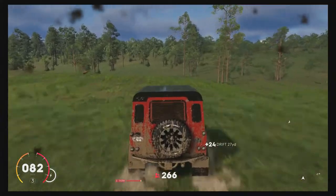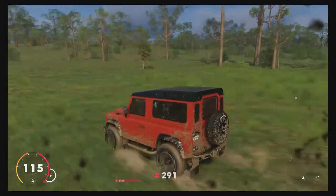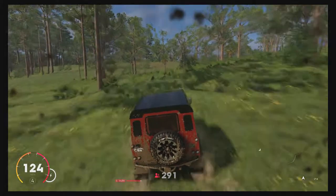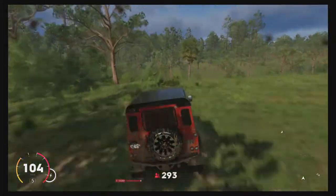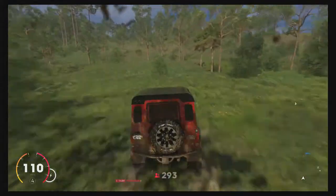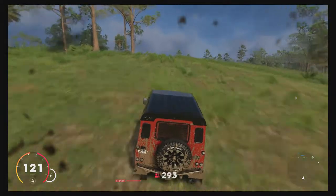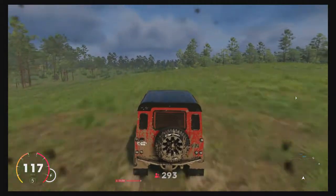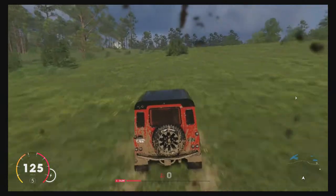I forgot to mention that this thing doesn't have very much customization — it's just like the Jeep in that regard. All you can do is change the wheels and the brake caliper color. You can change the livery, change the paint, and put vinyl items on it, but you can't put body kits or anything like that on it. But that's all I really have for today's video — I'll see you guys in the next one.